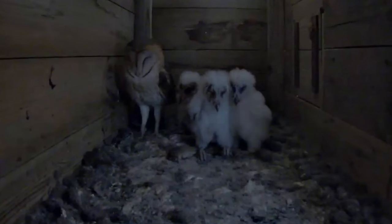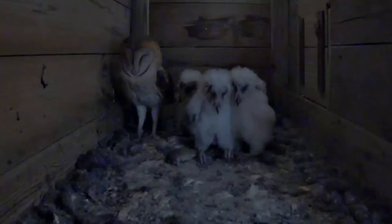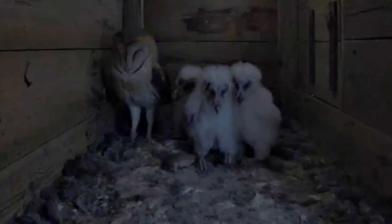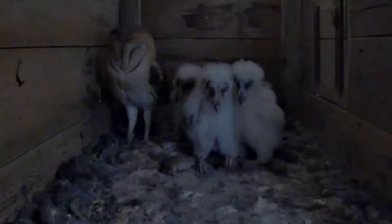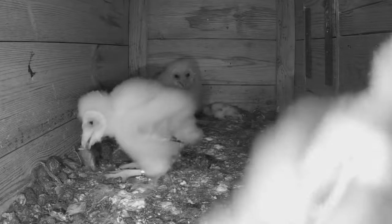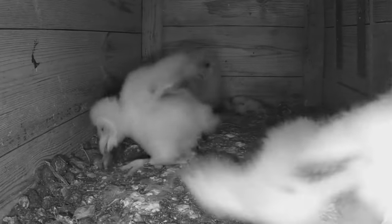During incubation and for the first 2 to 3 weeks of the owlets' lives, the male provides all of the food for his mate and young. Sometimes he brings more food than can be eaten straight away, with any extra prey cached around the nest to be eaten later.